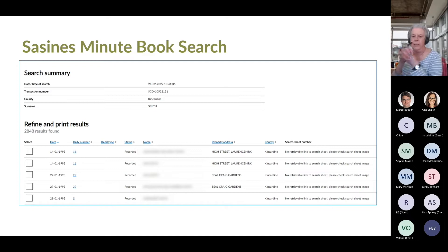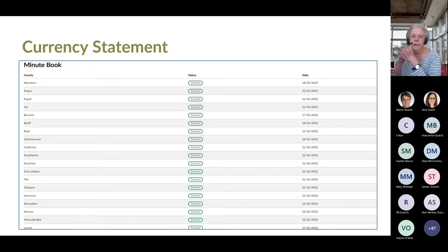Here you can see the Minute Book results using the same criteria, again showing date, daily number, deed type, status, name, property address, county, and search sheet number if available. All Sasines deeds must be recorded in strict chronological order according to county. A deed presented on any one day will not be visible on the search sheet until all deeds for the same county have completed the recording process. You can check the dates the Minute Book is up to by checking the currency statement on ScotLIS — for example, Aberdeen is on the 18th of February 2022, meaning all deeds presented on or before that date should be on the search sheet unless withdrawn. Each county has a different date.